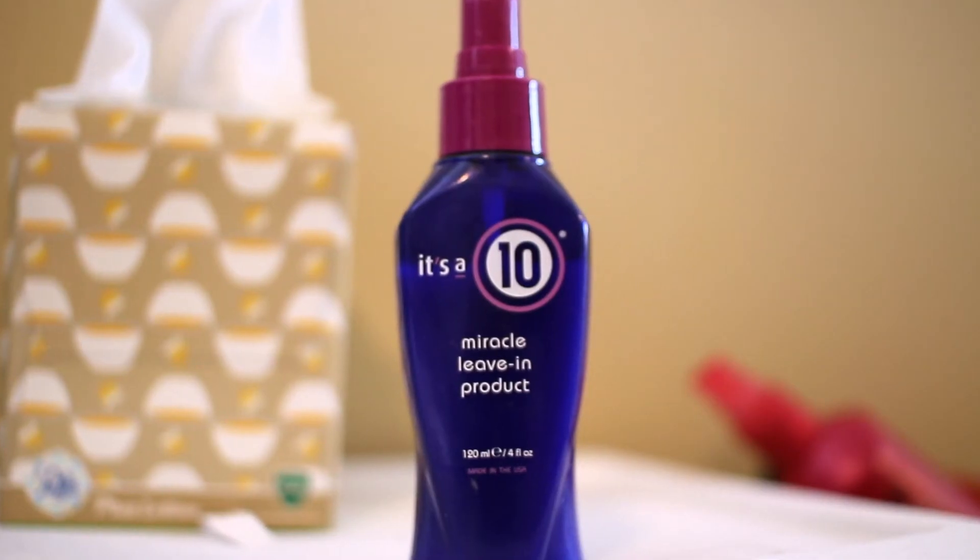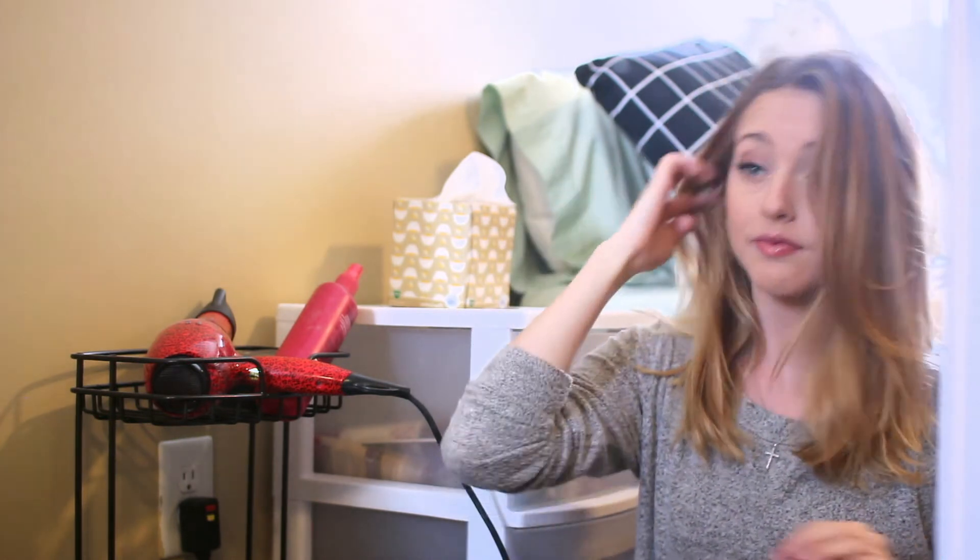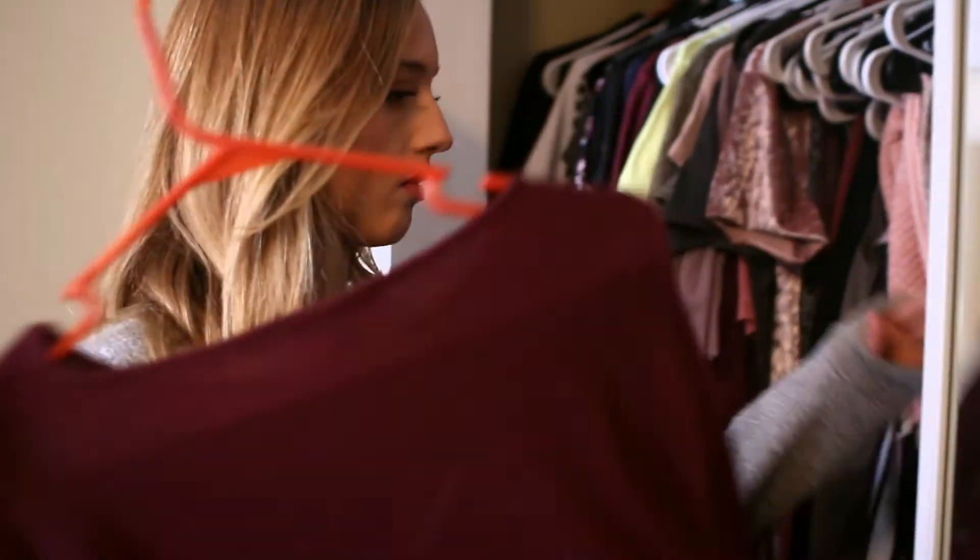Maybelline New York's The Rocket Mascara is my favorite mascara. Just because I'm running late, I'm skipping the eyelash curler — skipping all of that. For my hair, I'm using the It's a 10 Miracle Leave-In Product and just using my fingers to distribute it all throughout my hair.